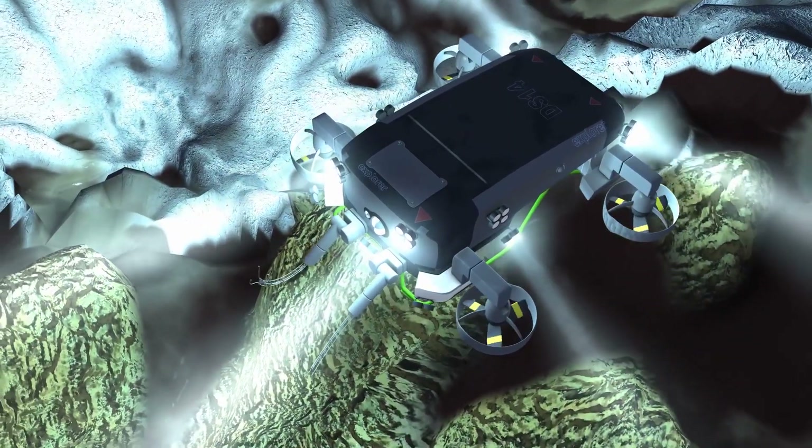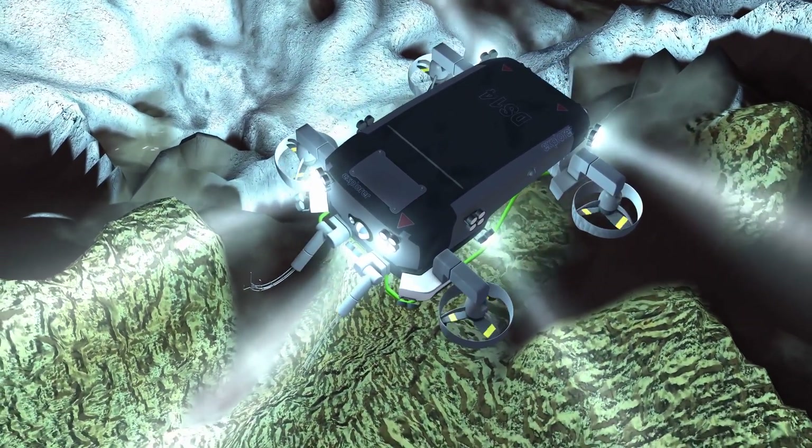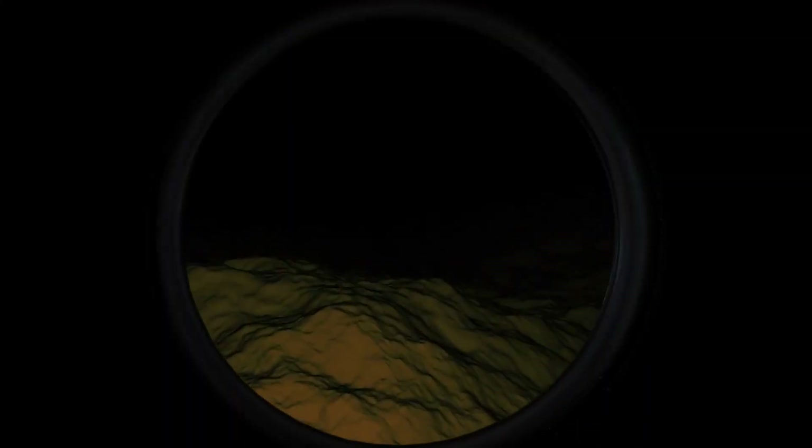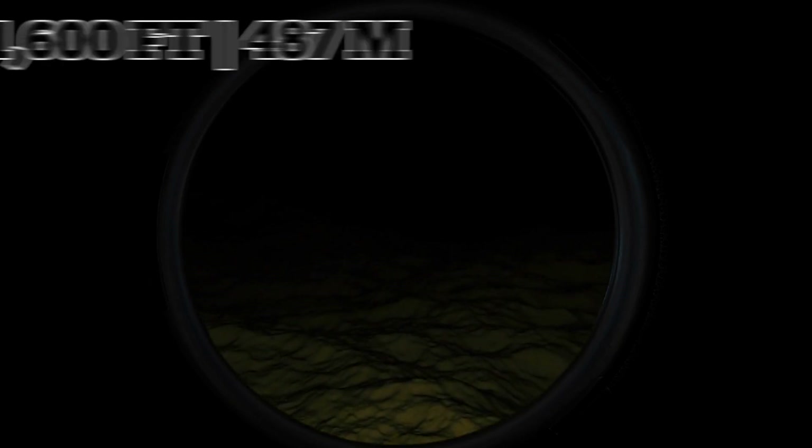The search teams used sonar, underwater robots, and acoustic sensors to try to locate the missing submersible. And on Thursday, June 22, 2023, they found fragments of the Titan scattered on the ocean floor, roughly 1,600 feet from the Titanic's bow. Sadly, there were no signs of survivors.